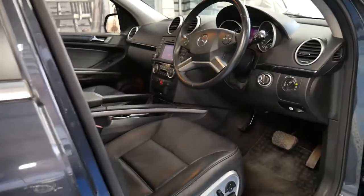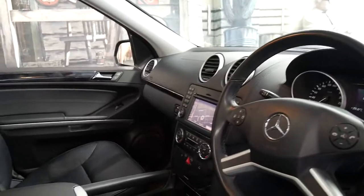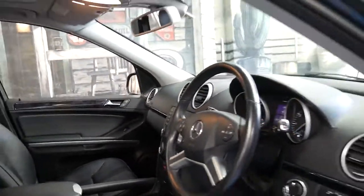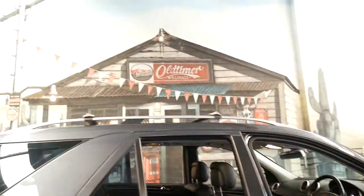It's got nice soft leather seats, memory electric driver's seat, navigation, reverse camera, and Bluetooth. It also benefits from having side steps and roof racks.